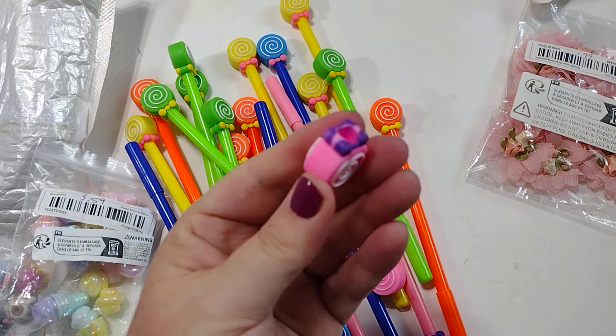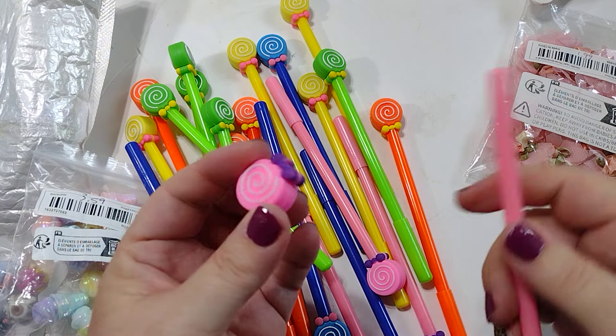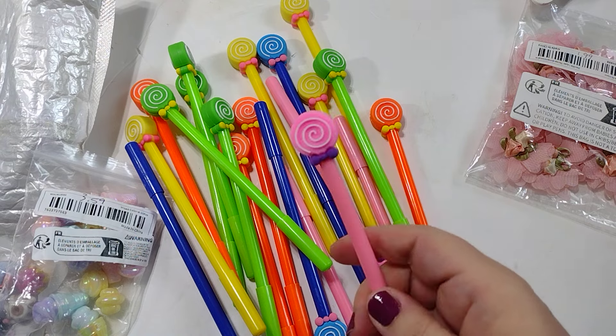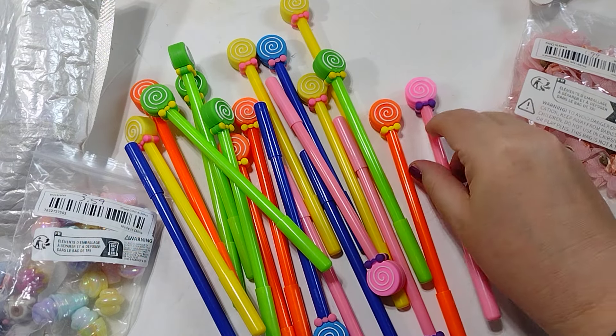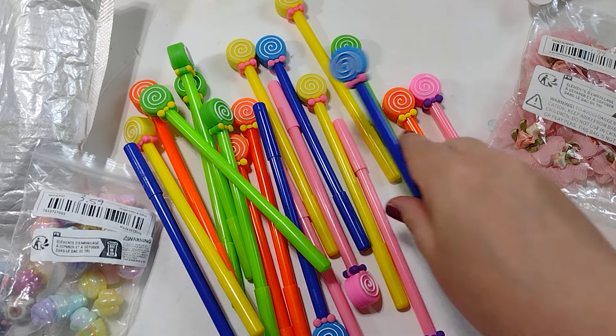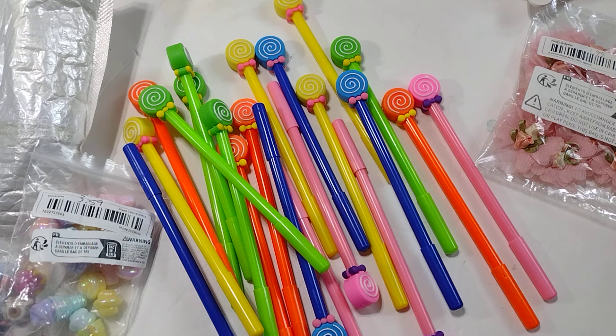When the pen runs out, you just take the topper off and you can add it to a pencil or another pen — you don't have to get rid of the topper. It comes in pink, orange, green, yellow, and blue. These are super cute. I thought they'd be perfect for Carousel because it has that fun candy, lollipop, cotton candy type theme in the collection.